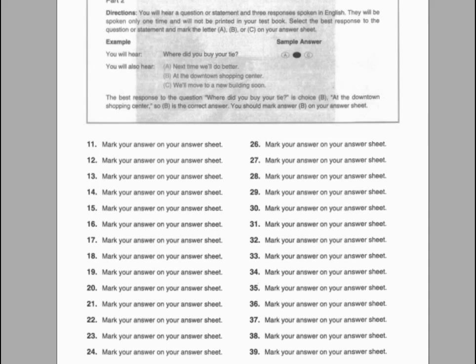Number twenty-nine. How long does the delivery usually take? A. About four days. B. Usually five dollars per hour. C. To the delivery department.